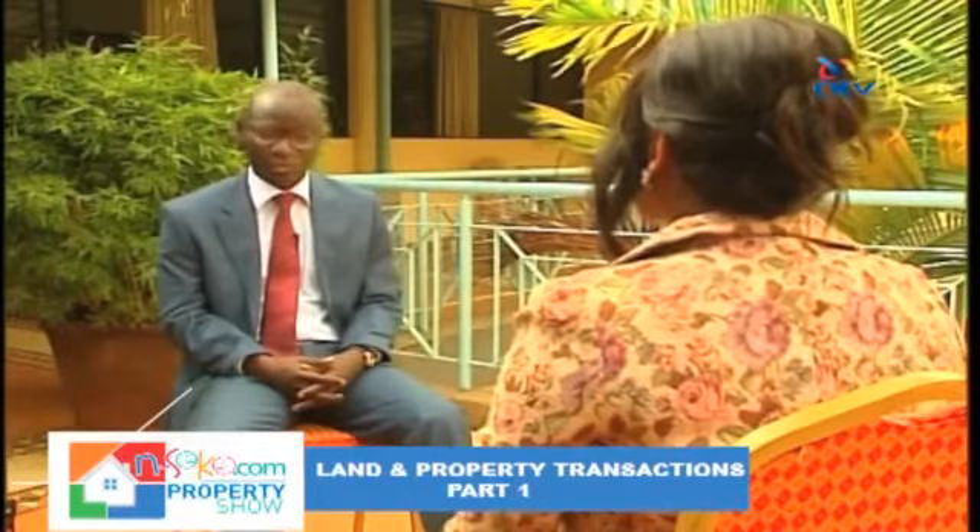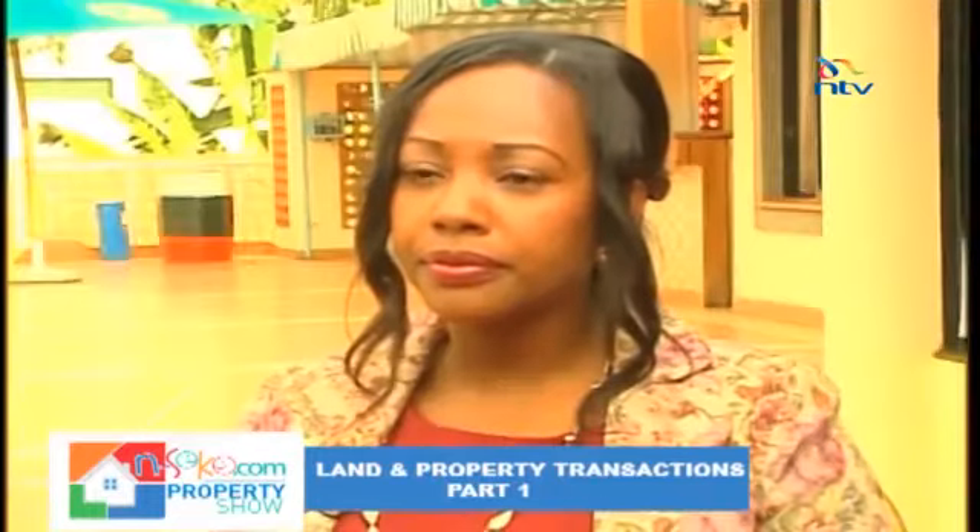If you want to purchase land, your first point of call is the documentation, because if the documentation is right you cannot lose the physical asset. The first step is getting the title from the owner — this may necessitate signing a non-disclosure agreement because a title is a confidential document. Once you have it, do your own assessment: is the name on it the correct name? After that, take the title to the lands office where you conduct a search, which is the beginning of your due diligence, and from there you'll be issued with an official search certificate.